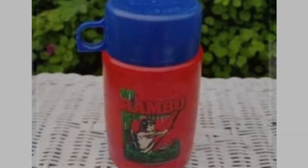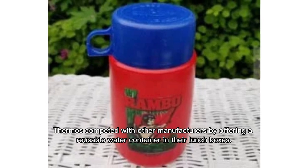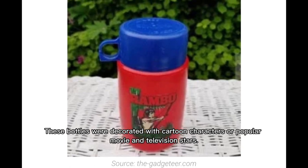In 1964, Thermos competed with other manufacturers by offering a reusable water container in their lunchboxes. These bottles were decorated with cartoon characters or popular movie and television stars.